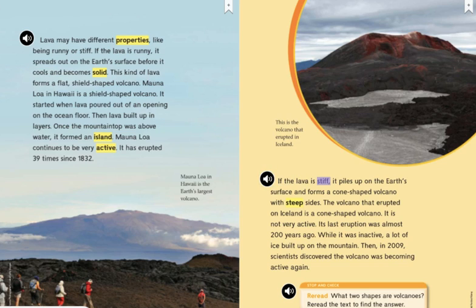If the lava is stiff, it piles up on the Earth's surface and forms a cone-shaped volcano with steep sides. The volcano that erupted on Iceland is a cone-shaped volcano. It is not very active — its last eruption was almost 200 years ago. While it was inactive, a lot of ice built up on the mountain. Then, in 2009, scientists discovered the volcano was becoming active again.